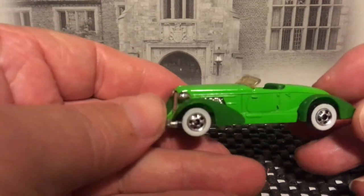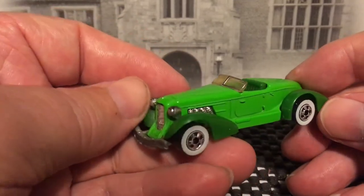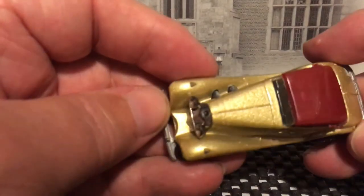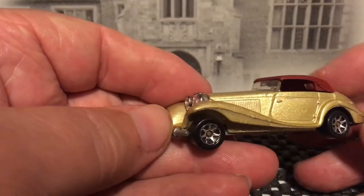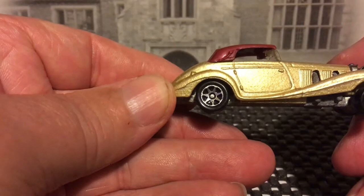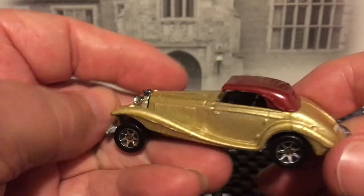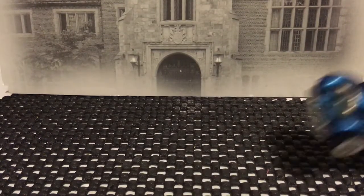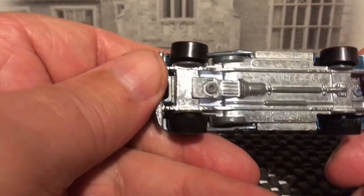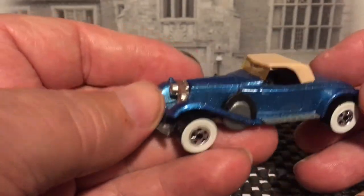An Auburn. Mercedes 540K — 540K. Rolls-Royce — I can't remember what the specific model was called. I know it's a Rolls-Royce, I just don't remember the exact name.